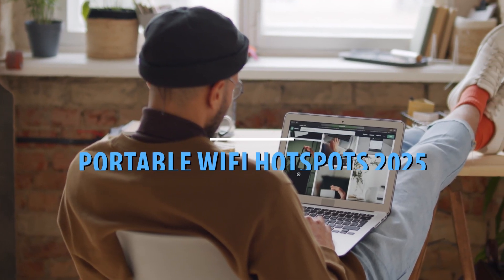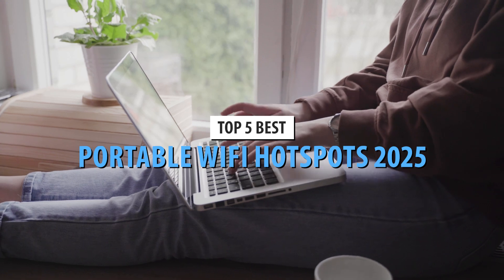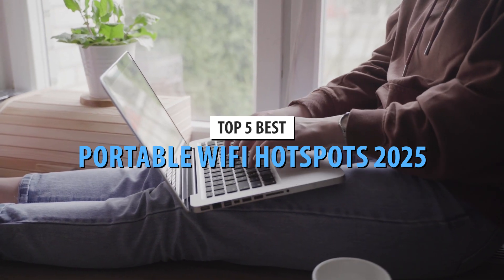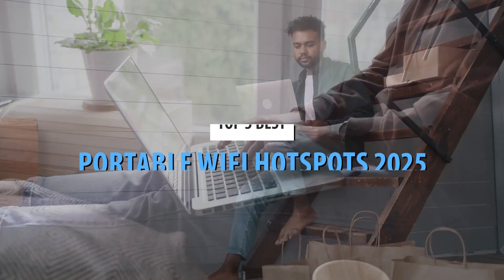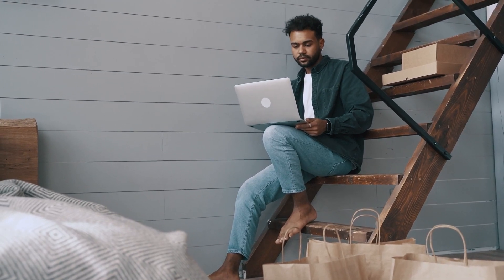The number of remote workers has skyrocketed in the past few years, and many of them are looking to stay connected in different outdoor locations. That's why portable Wi-Fi devices have become so popular. These are great tools for getting reliable internet access wherever you go.